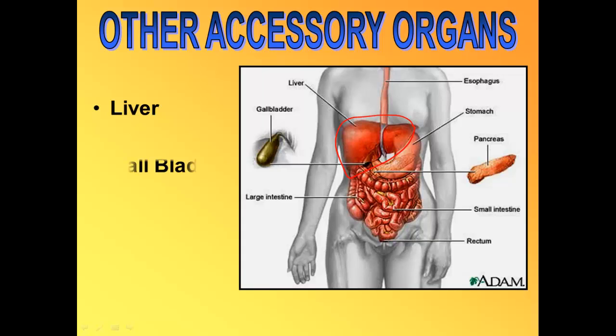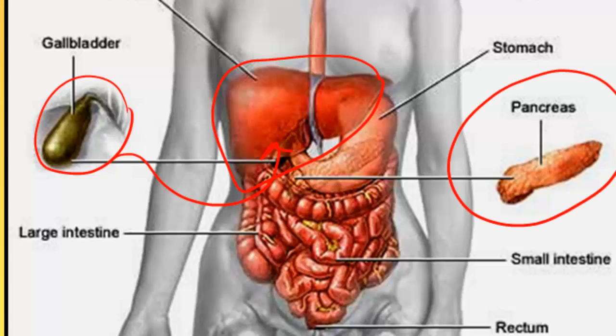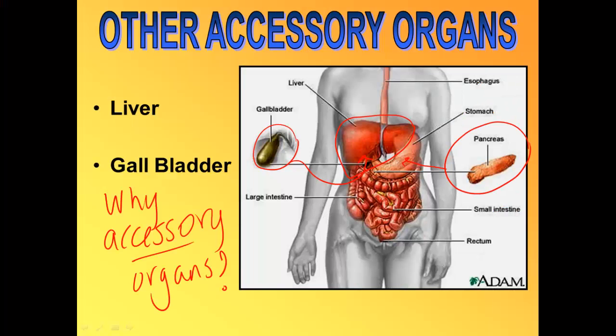The first accessory organ we'll talk about is the liver. The liver is one of the largest organs in our body, and the gallbladder is tucked underneath the liver. We've already talked about the pancreas, which sits beneath the stomach and upper intestines. We call these accessory organs mainly because they're not part of the long tube that travels from our mouth to our anus.